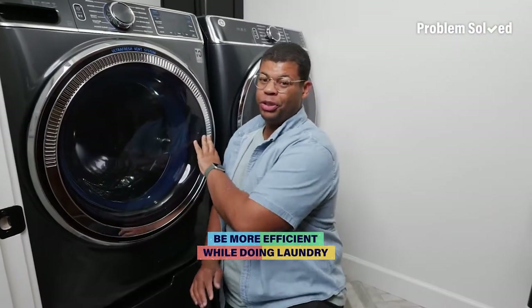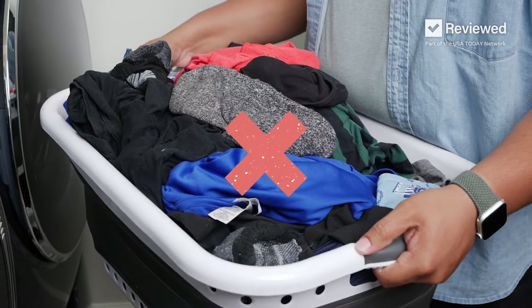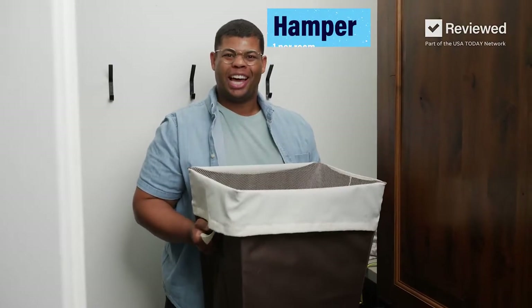I'm going to show you how to save time on your laundry routine and be more efficient. Instead of mixing all your household laundry into one big basket, use one hamper per room and wash them one at a time.